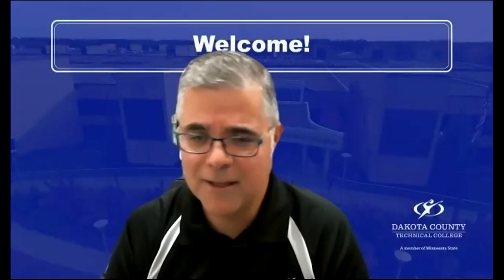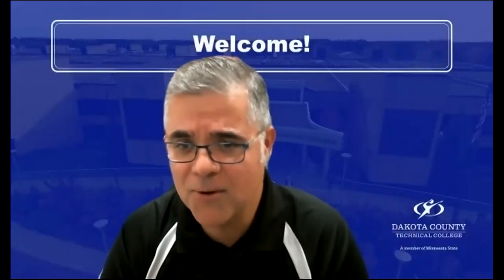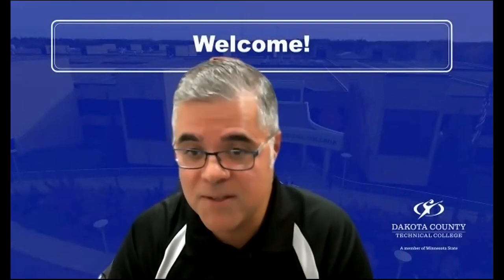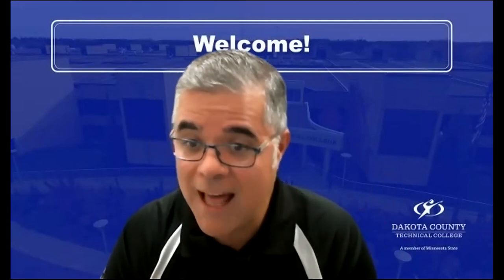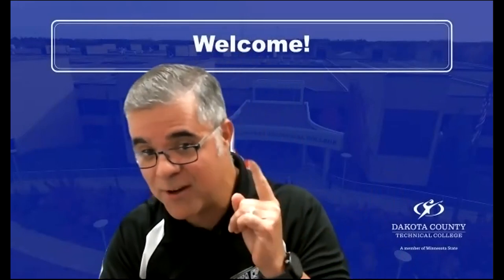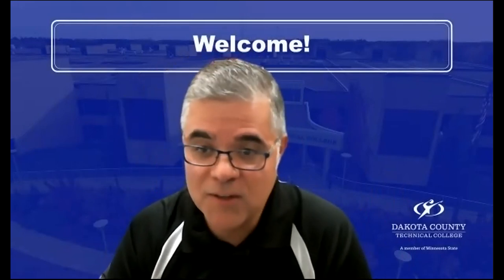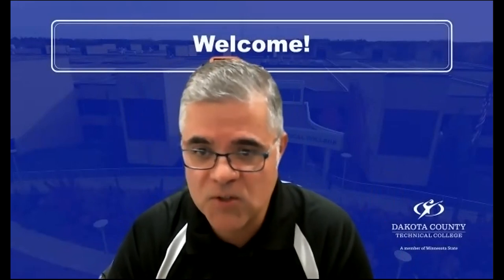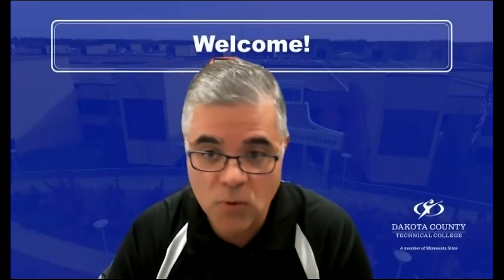Hello again. I hope you're doing wonderfully. Thank you for watching this video that is going to talk about our Business Management Associate of Applied Science — and the keyword here is applied. So this is an amazing degree. It provides you with essential skills to be a leader in the 21st century.